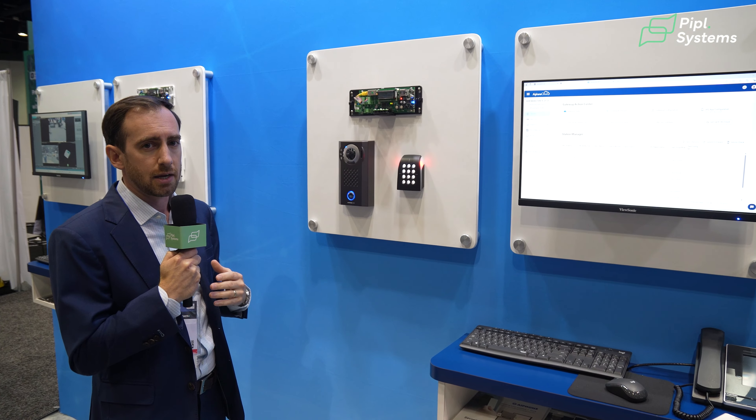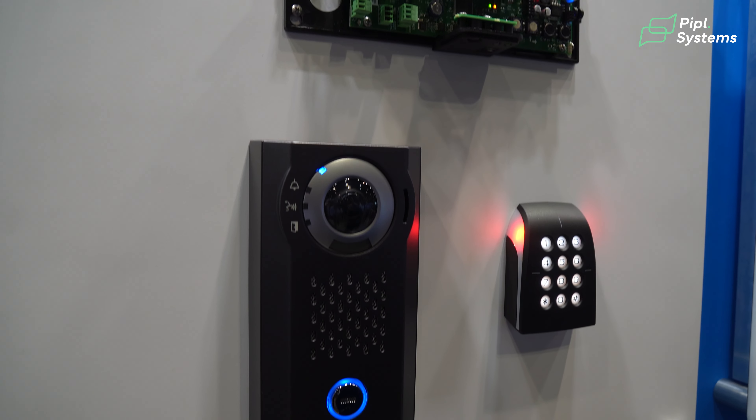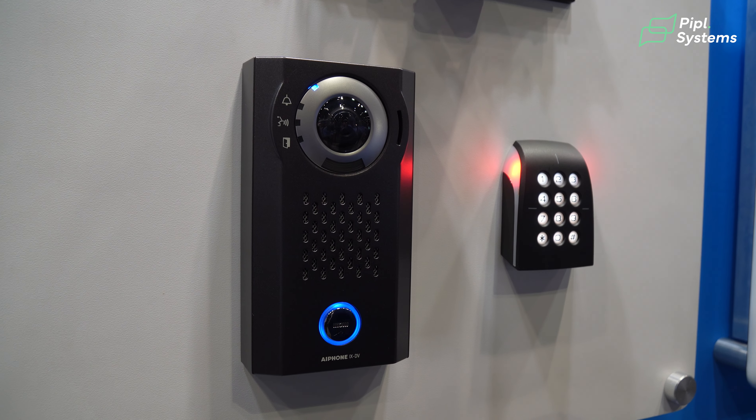So if I have a reception desk I can call there first, but if nobody answers we could roll over to another station or to our IXG mobile app.